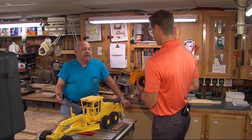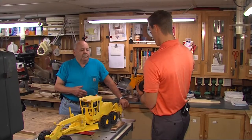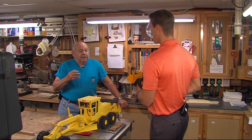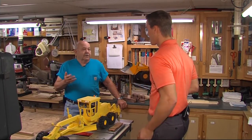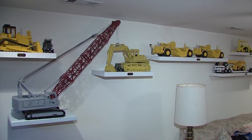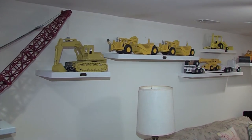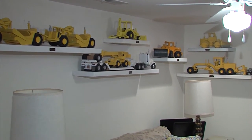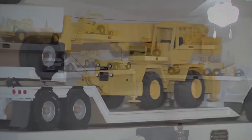My wife got kidney cancer and she was taking Sutent as a medication, and it knocked the devil out of her. I couldn't leave the house most of the time — I had to stick around. So I had to find something to do, and I tested myself: why don't I make some small replicas of the equipment that I had run? That's how I got into it.